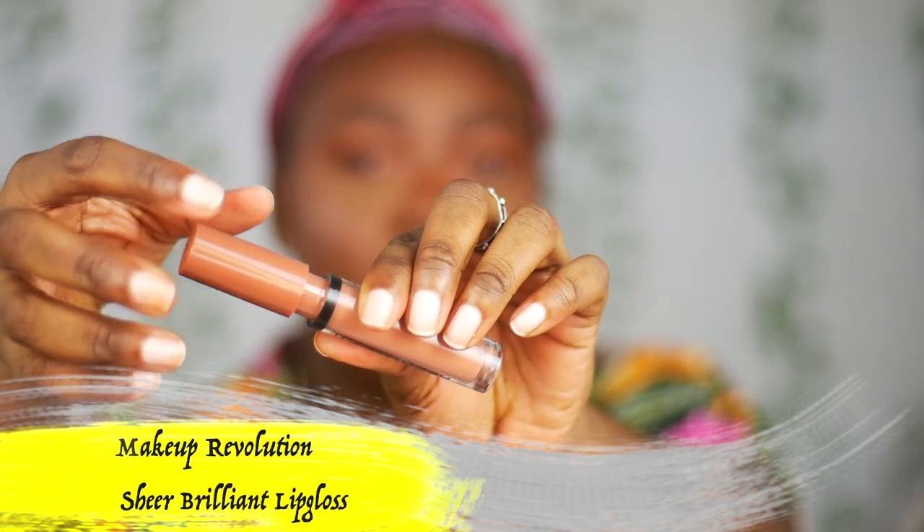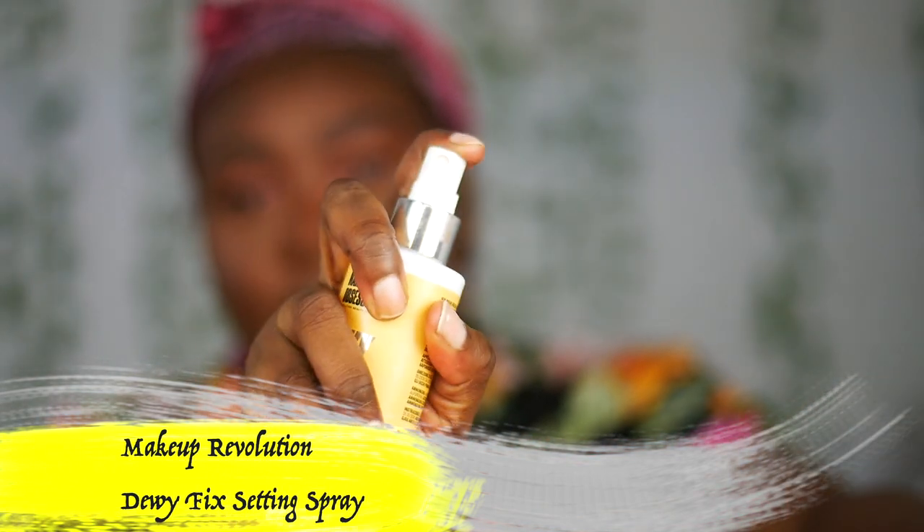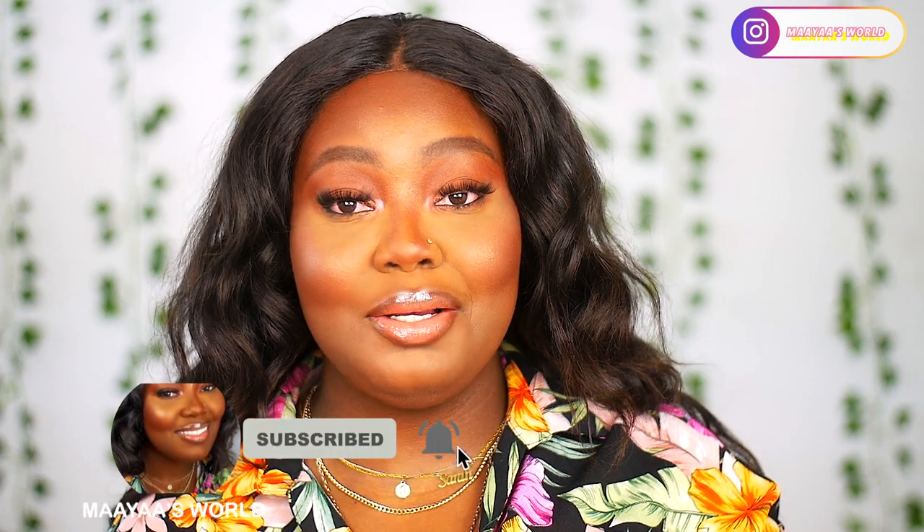To set my face, I'm going to be using the Makeup Obsession Do It Fix setting spray. And I'm back with the finished look — this is what my face looks like! If you enjoyed today's tutorial, please don't forget to give me a thumbs up, comment, like, and please share with your friends to help me grow this channel.